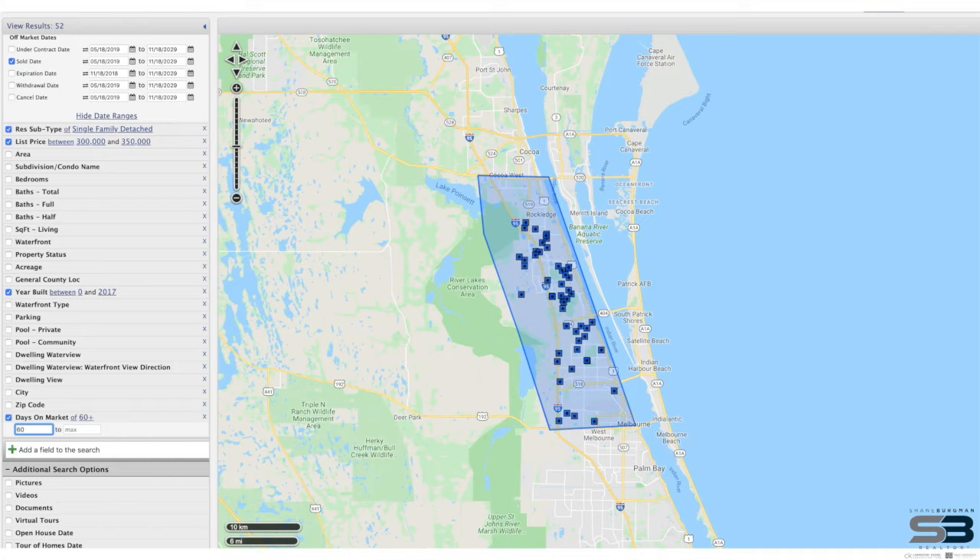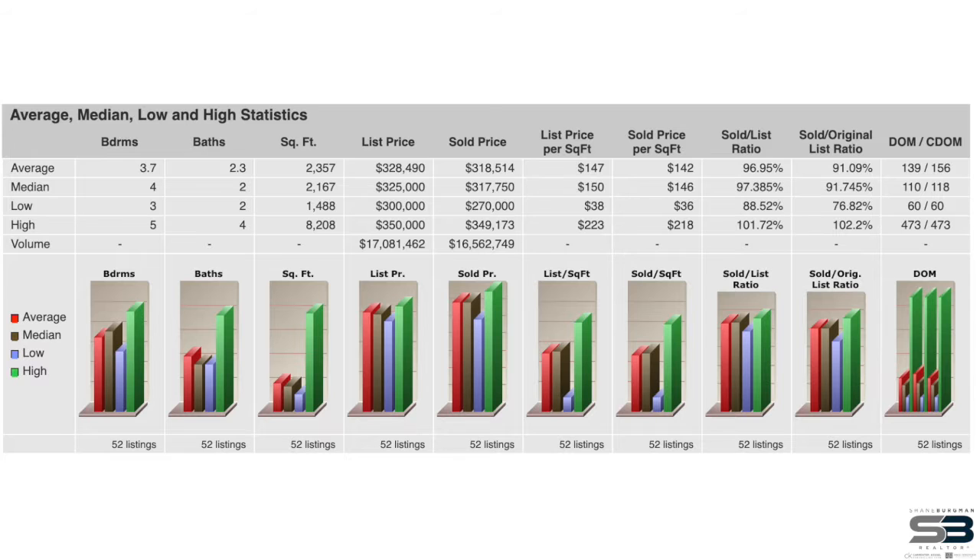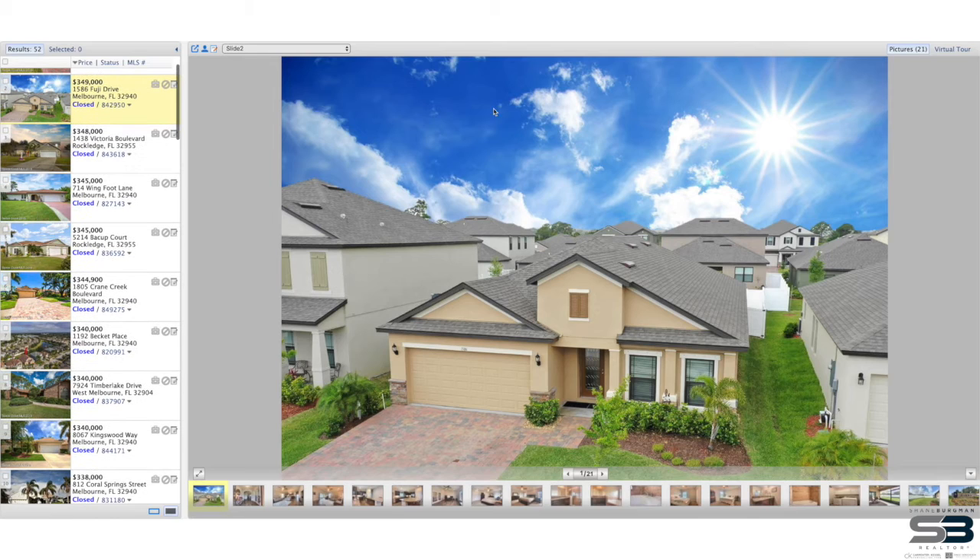This snapshot shows properties that were on the market for at least 60 days, using the same criteria. After crunching all 52 listings, it turns out the median cumulative days on market is 118. But what I was really focused on was the sold-to-original-list ratio of 91.745%.